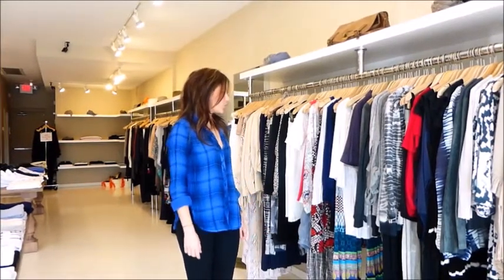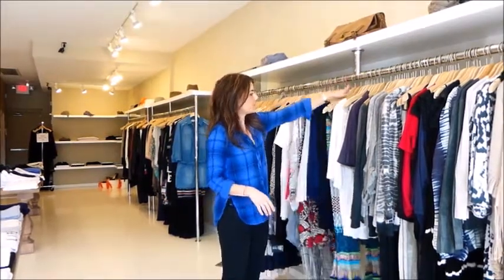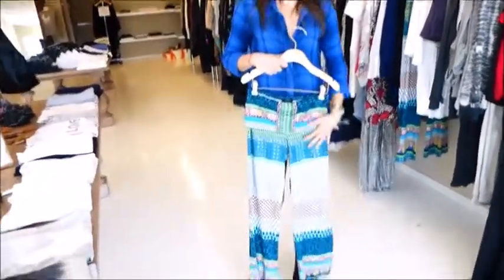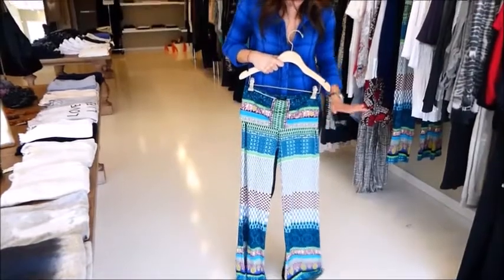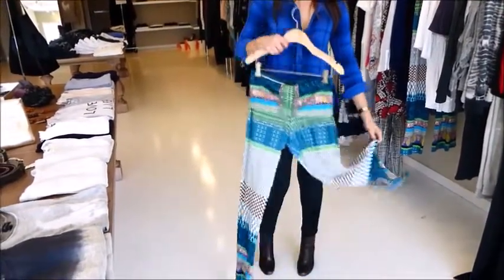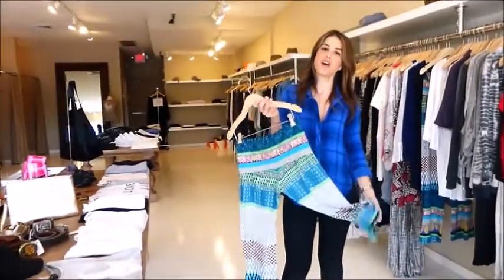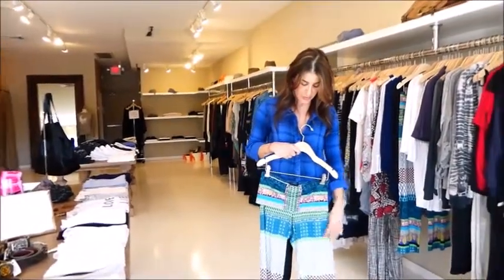Another great trend for spring is color. A great way to bring in color is through a different print, and prints are really fun for spring. This pair of pants is really fun — it can look a little bright on its own, but when paired with a white or black shirt, it gives a fun pop of color to your outfit. These pants are super soft and comfy; you can wear them with sandals or dress them up with a pair of heels.